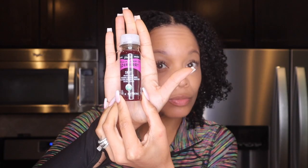Y'all already know we're gonna start with a shot. I picked this one up from Aldi's — it is a 'Keep Calm and Berry On' elderberry shot. Y'all cheers! It's a good one.